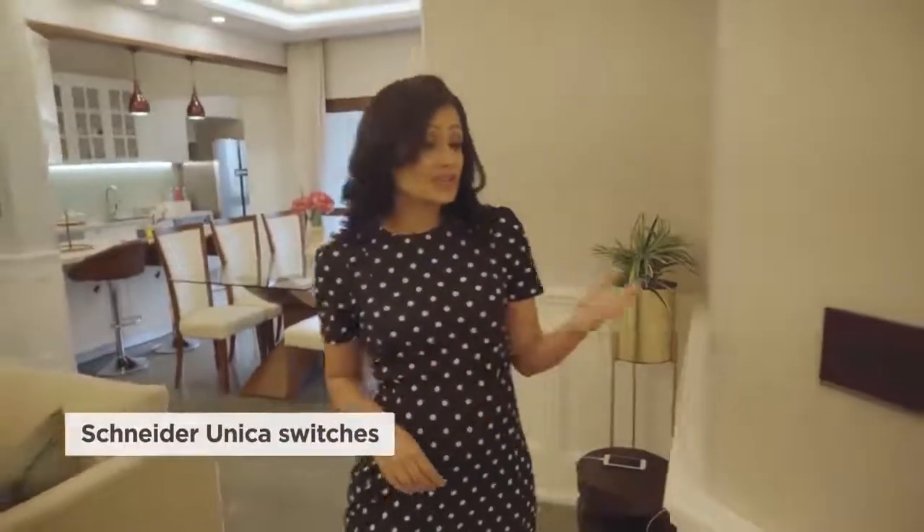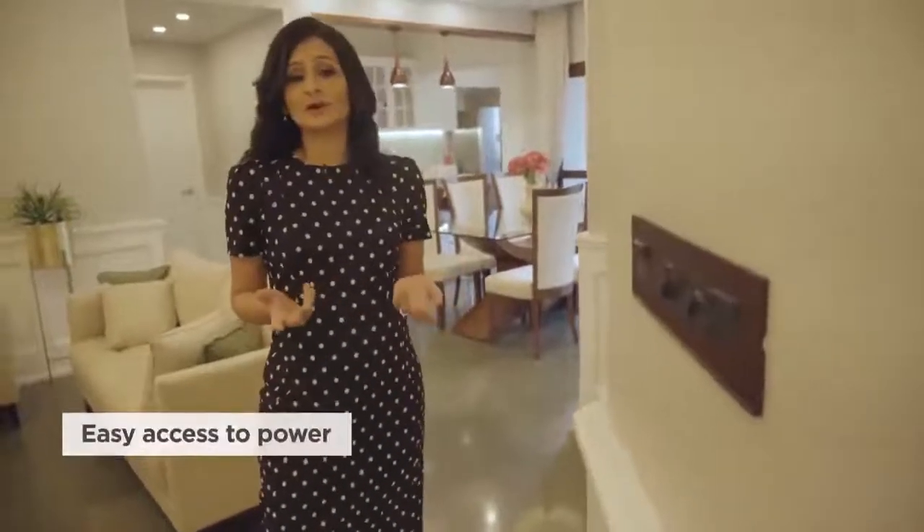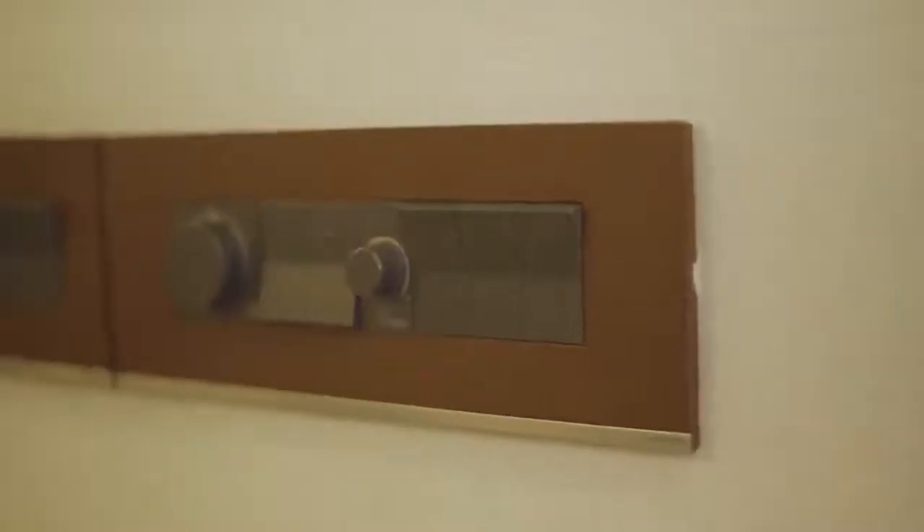I couldn't help but show you the high-end switches used. These Schneider Unica switches are conveniently located everywhere to give you easy access to power wherever you need it — we're always running short of those with so many gadgets.